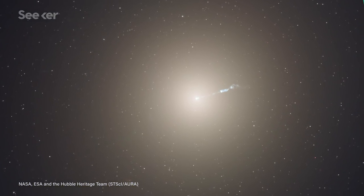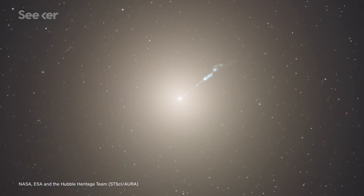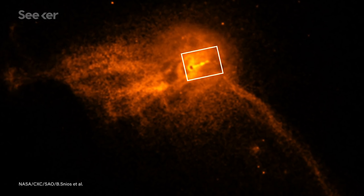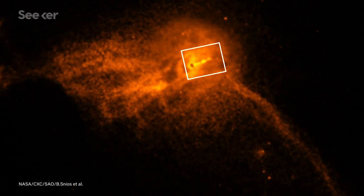Knowing M87* is an active black hole with matter falling into it is actually one of the reasons astronomers picked it as their target to photograph, unlike Sagittarius A* which is closer but obscured by the stars and dust in our own galaxy. We've taken pictures of M87*'s jet of matter before, but this is the first time scientists have observed it in the X-ray spectrum in such fine detail. X-ray light confirms that what's moving at extreme velocities in the jet is actually physical material, as opposed to something else like shock waves.